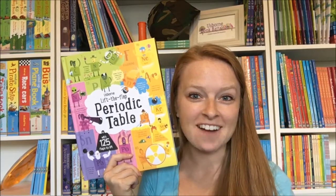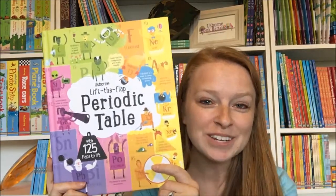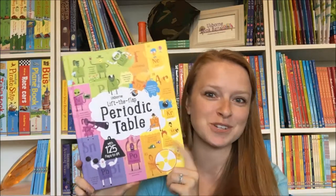Hey guys, Katie here with Usborne Book Battalion, team leader with Usborne Books and More, and today I have our brand new Lift the Flap Periodic Table to show you guys.